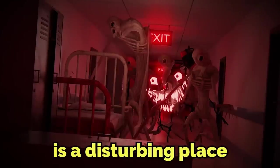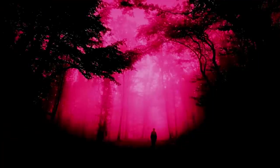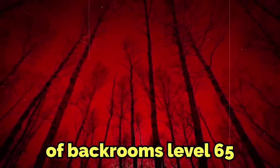The Backrooms is a disturbing place — pretty much everybody knows that already — but I think the level in today's video might be the most disturbing, graphic, lonely, and liminal level that I've ever gone over, all rolled into one. From strange biological mouths in the ground, to human-shaped centipedes, to a misty crimson red forest, this is the explanation of Backrooms Level 65 and the horrors that lie within.